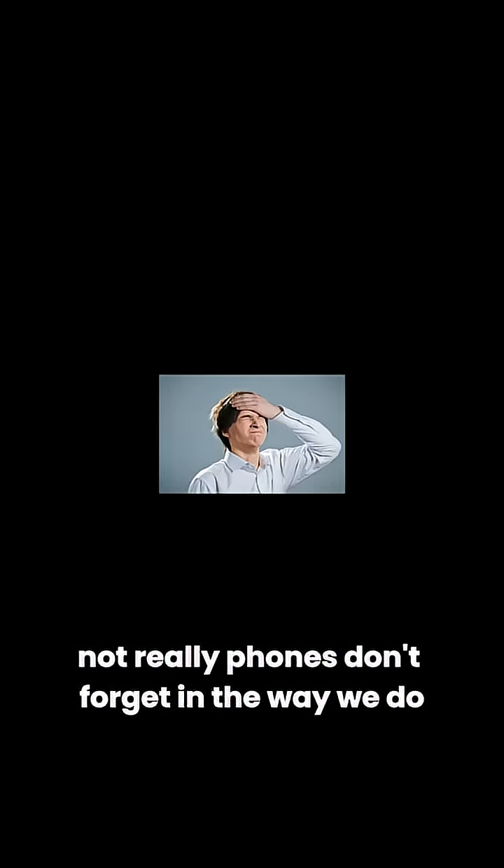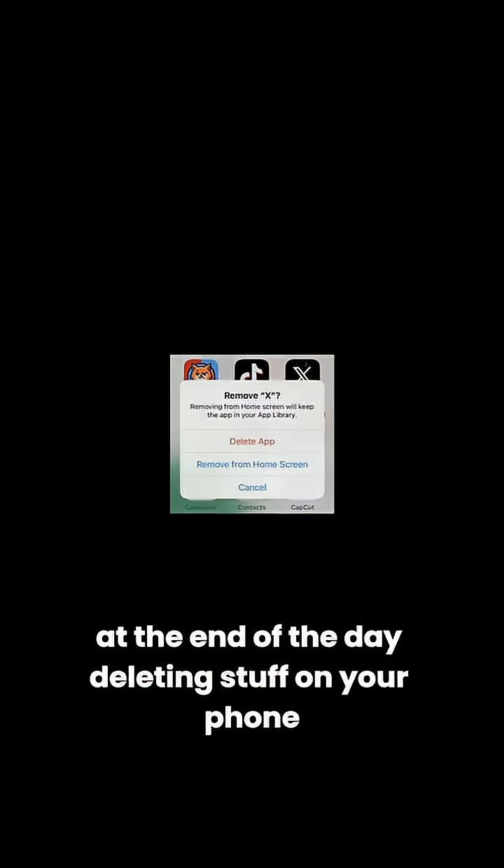So can a phone ever truly forget? Not really. Phones don't forget in the way we do — they just lose track of where things are. At the end of the day, deleting stuff on your phone isn't as simple as it seems. If you really want something to disappear forever, you have to go the extra mile, because in the world of tech, delete is mostly just an illusion.